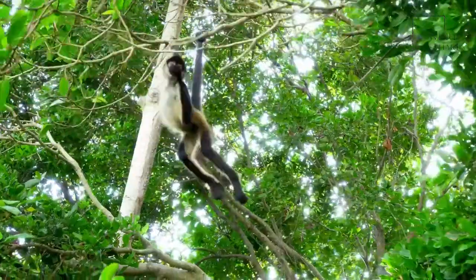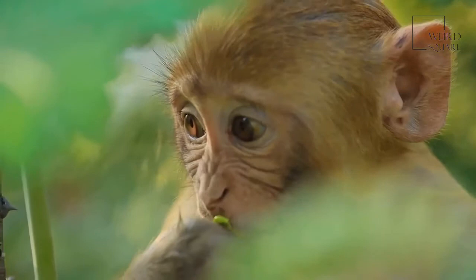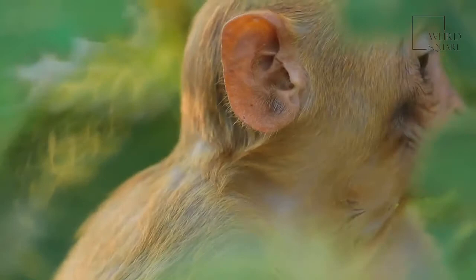The largest New World monkey, the Howler Monkey is an American monkey known for its roaring cry. This howl is heard for up to three miles. Living in Central and South America, these monkeys reach lengths of 16 to 28 inches.